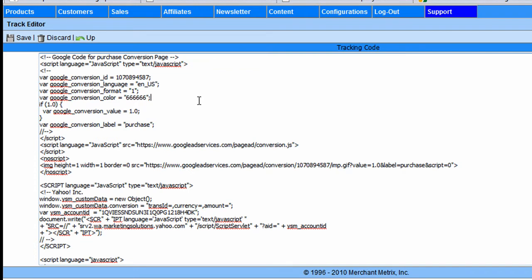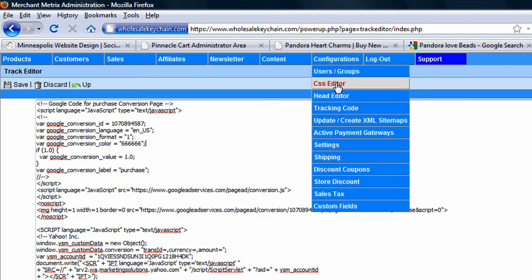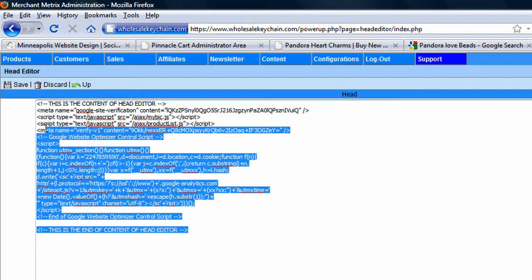The same thing goes for a head editor. You should be able to paste code into the head of your homepage — that's just a must. You have to ask your programmers: can I do this? Can I add Google Webmaster Tools? Can I add Google Website Optimizer to my homepage to do A/B testing? You don't want to be asking your programmers to drop in simple code like this every time you want to test something out — it's going to cost you an arm and a leg.